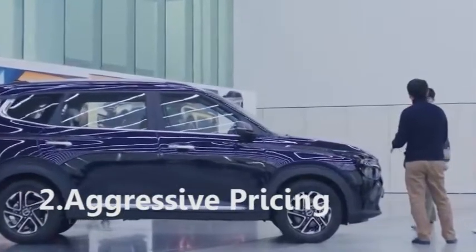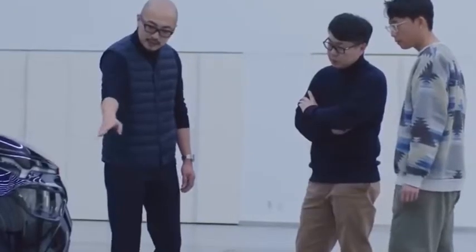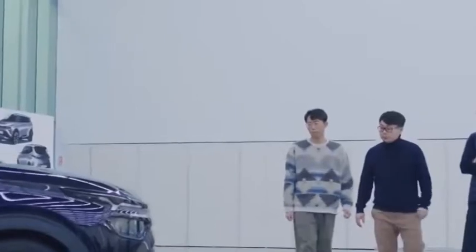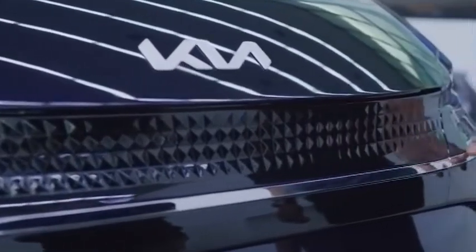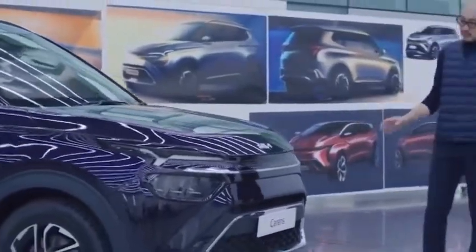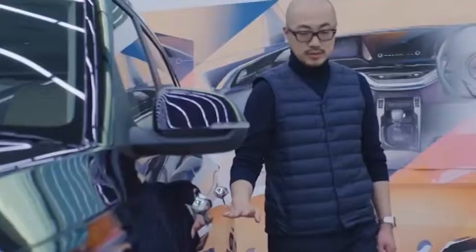2. Aggressive pricing. The new 2022 Kia Carens is available in five variants: Premium, Prestige, Prestige Plus, Luxury, and Luxury Plus. It has been placed in India between 8.99 lakh rupees to 16.99 lakh rupees as an introductory offer, and these are very aggressive prices.